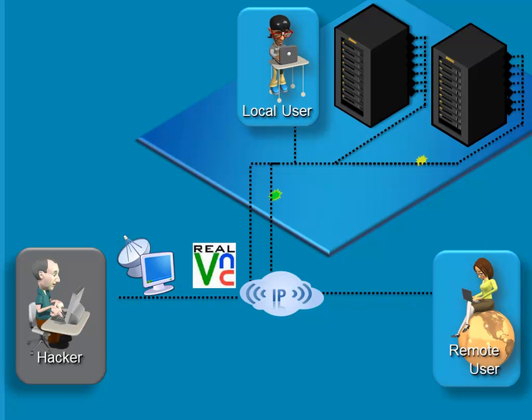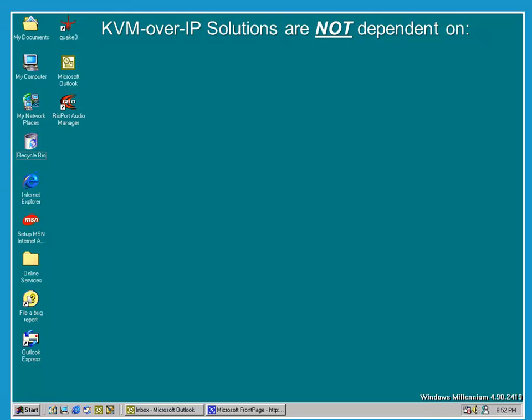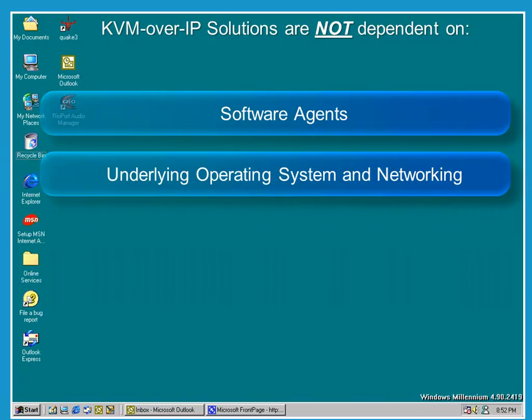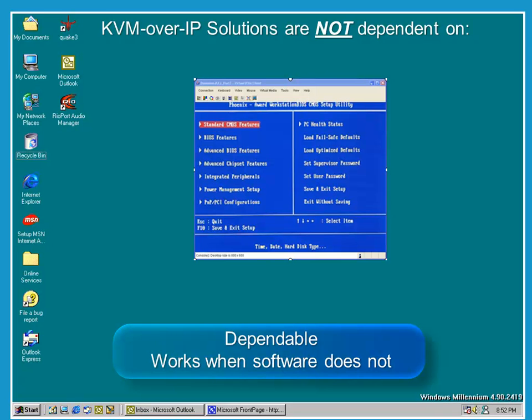Software-based tools are not dependable and do not always work in emergencies. In this example, you can see what happens when a hacker using RDP or VNC maliciously damages a server. The server becomes unresponsive and the local and/or remote administrators are unable to access the servers to bring them back up, and users are unable to continue to work. KVM over IP solutions are dependable and work when software solutions do not, because they are not dependent on software agents on the PC or server that may not work in emergencies, not dependent on the underlying operating systems and networking, and not dependent on platforms vulnerable to viruses and worms.